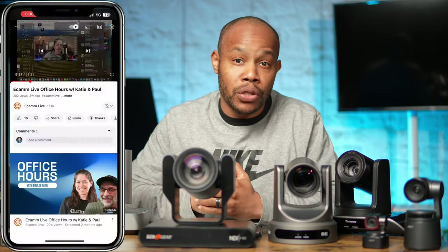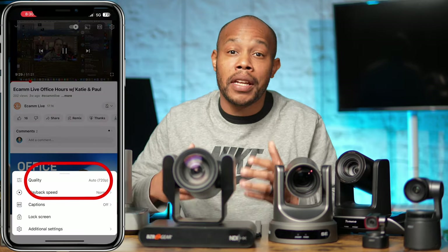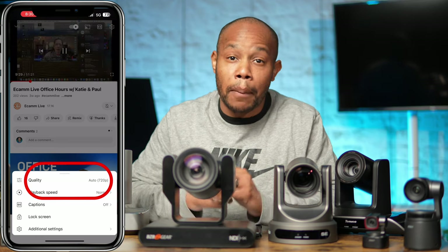In the current state of live streaming, 1080p is more than acceptable. Some people outside of the US watch videos at lower resolutions — 720p or even down to 480p depending on their internet connection. I would recommend having a camera that can stream at least 1080p, but if you want to future-proof yourself and have more flexibility, you may want to consider a 4K camera.